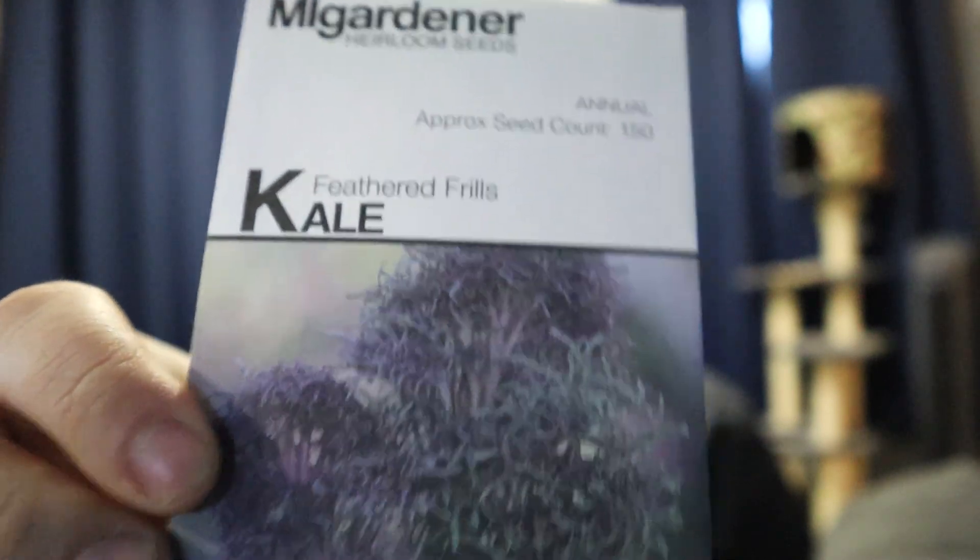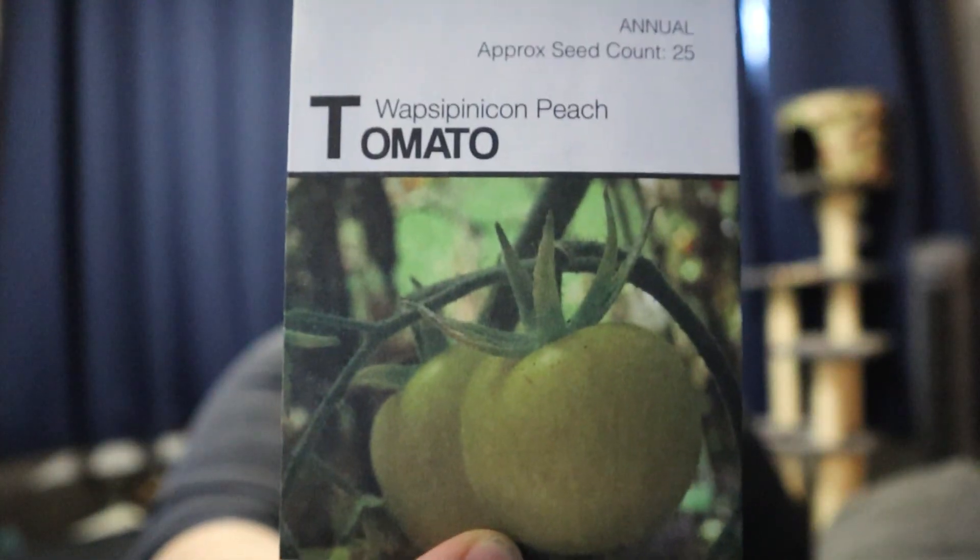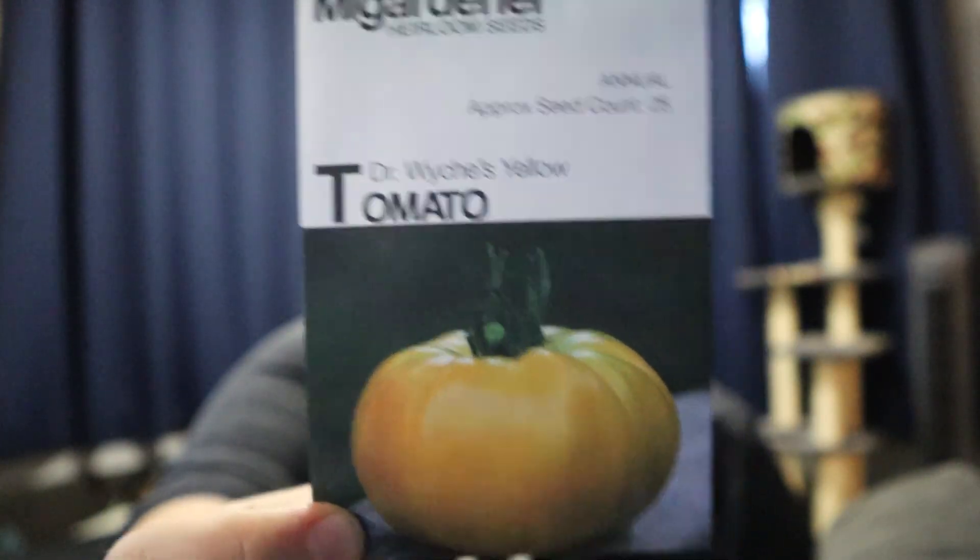I think this feathered kale is so pretty — if you look at it there, it just looks super cool. I have this peach tomato which is supposed to be fuzzy, and I just think that's super fun so we're going to try that one. Dr. Witchy's yellow tomatoes. I have tons of tomatoes, but I'm not actually a fan of raw tomatoes, so I'm going to try some different colors this year. I've read that non-red tomatoes are a little bit less acidic, which is usually what I don't like about tomatoes, but we do can a ton of tomatoes.